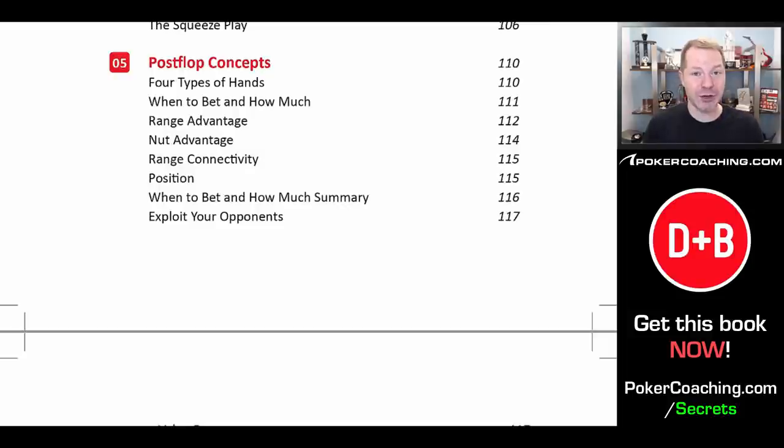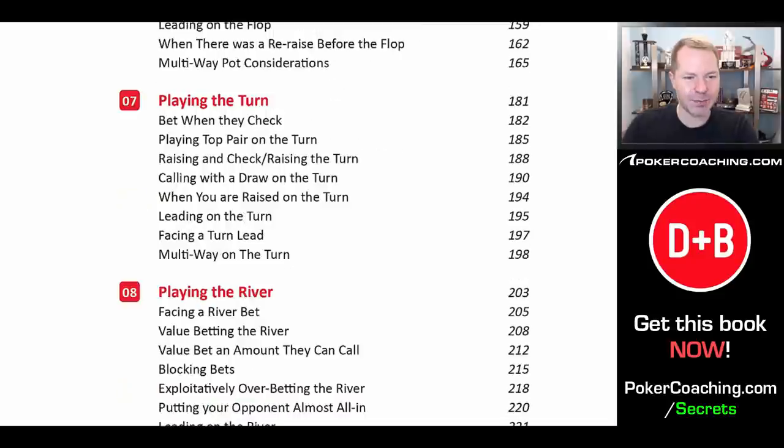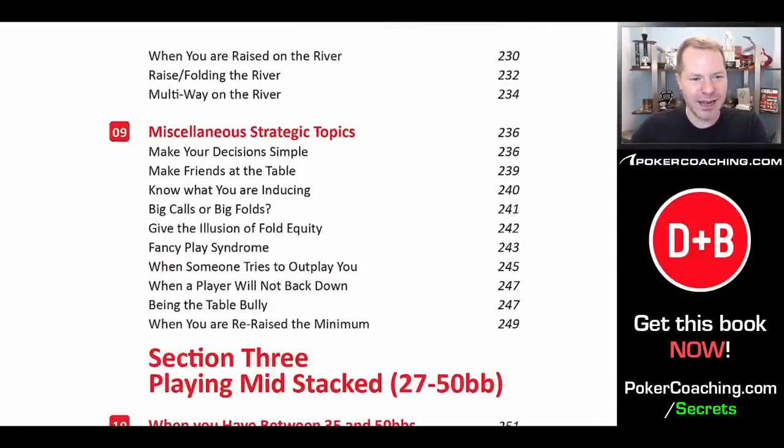Because at the end of the day, if you play closer to a fundamentally sound strategy than your opponents — even if you don't know what they do wrong — you're going to win in the long run. Of course, you always want to make sure you are exploiting your opponents. A lot of this book is about taking the fundamentally sound strategy and then adjusting to whatever your opponent is doing. We discuss playing the flop, turn, and river deep stacked, along with various other topics that are relevant, like fancy play syndrome.